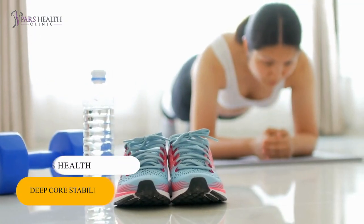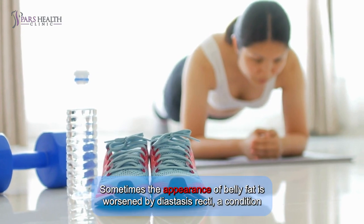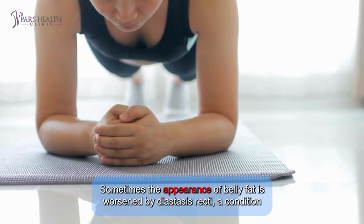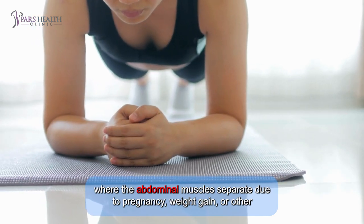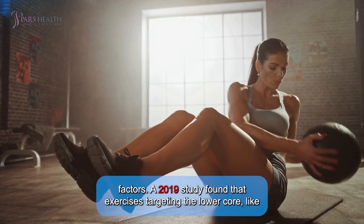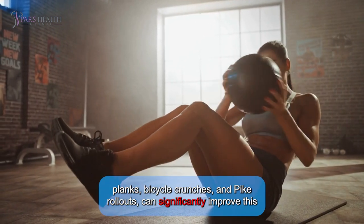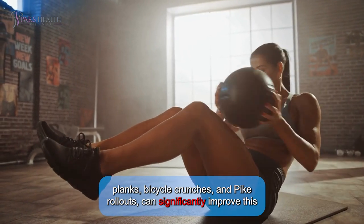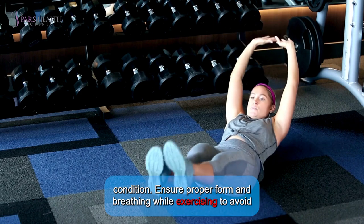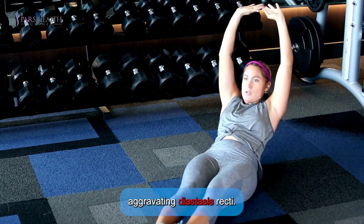Tip 3: Deep core stability exercises. Sometimes the appearance of belly fat is worsened by diastasis recti, a condition where the abdominal muscles separate due to pregnancy, weight gain, or other factors. A 2019 study found that exercises targeting the lower core, like planks, bicycle crunches, and pike rollouts, can significantly improve this condition. Ensure proper form and breathing while exercising to avoid aggravating diastasis recti.